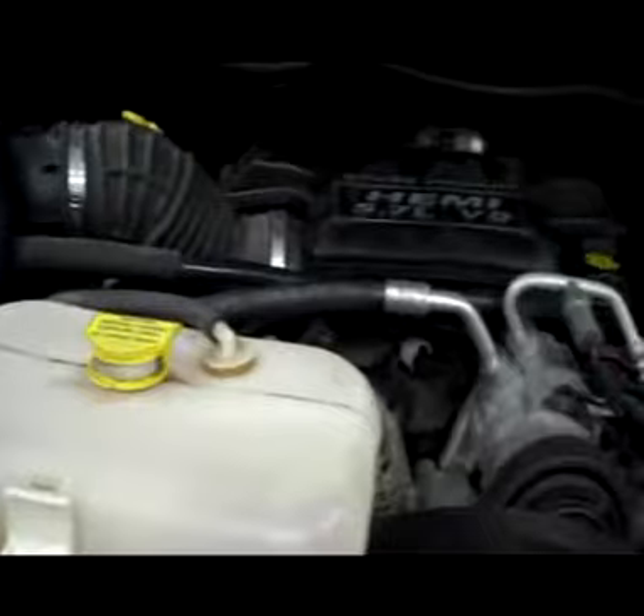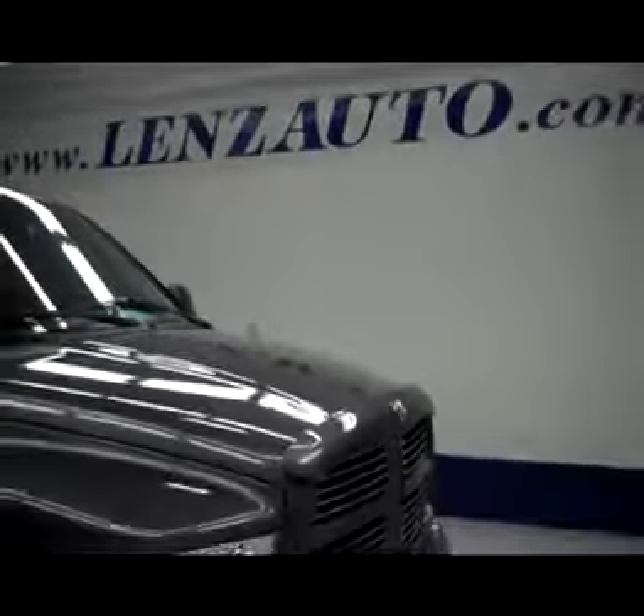I'm going to start it up and take a quick look under the hood. Power pedals. Engine bay is very clean. Runs very smooth. To see more pictures of this truck or one of our other 450 trucks and SUVs online, go to lenzauto.com.